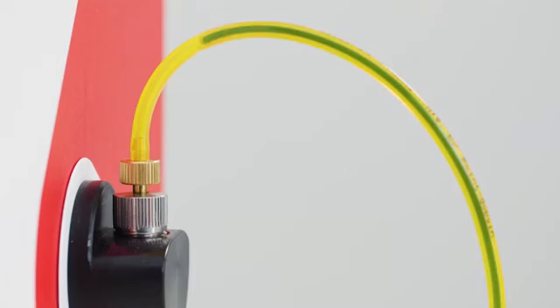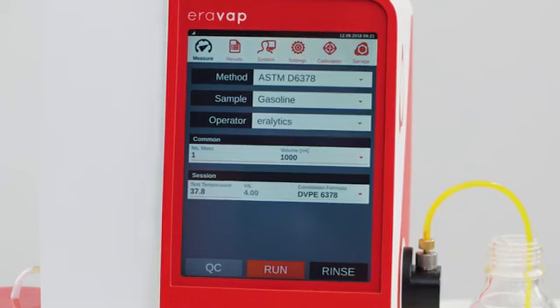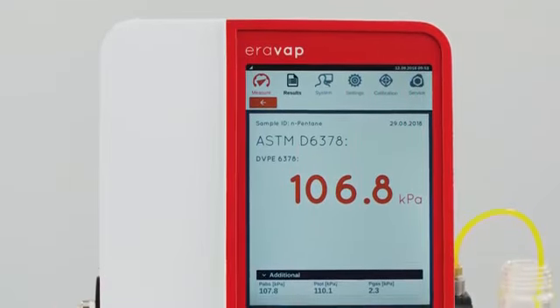With its unmatched precision, speed and versatility, Aerovap covers the widest possible temperature range. The built-in quality control mode ensures the most accurate results at all times.